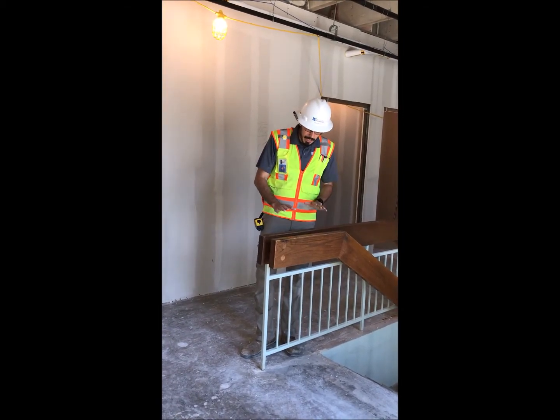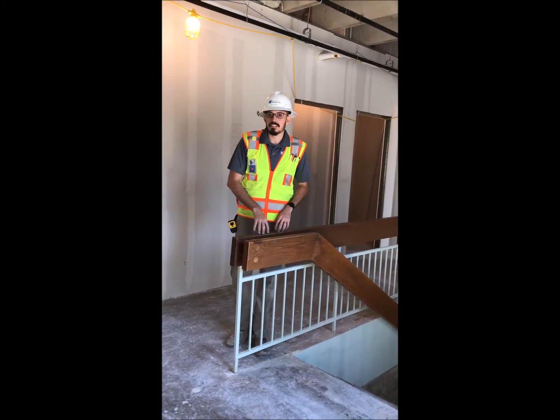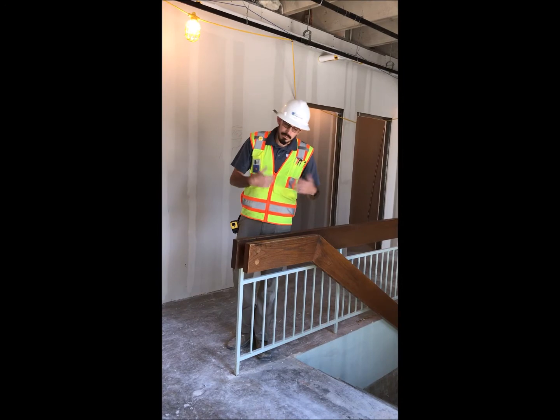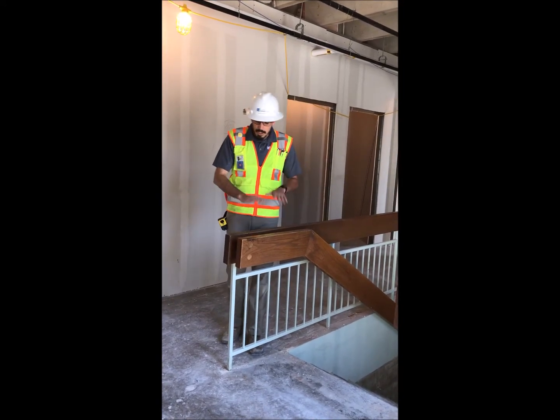Another issue is the height of the actual guardrails around the stairs. Current code says these need to be at 42 inches. These are actually well below my waist, which is a safety hazard. I could easily fall over or lean back and fall over the back of them, so these need to get brought up to height.